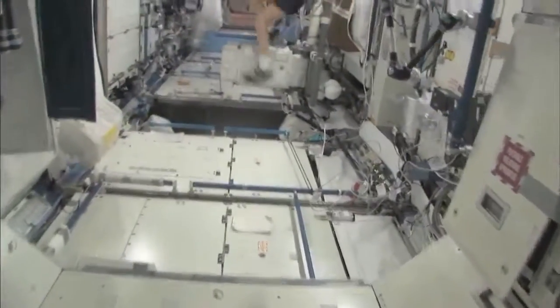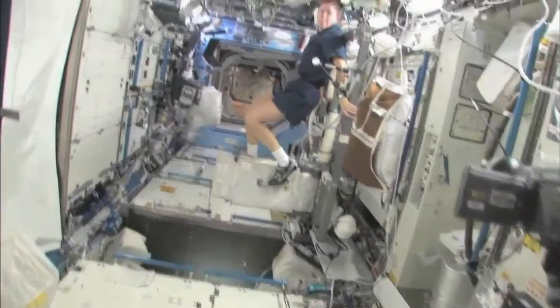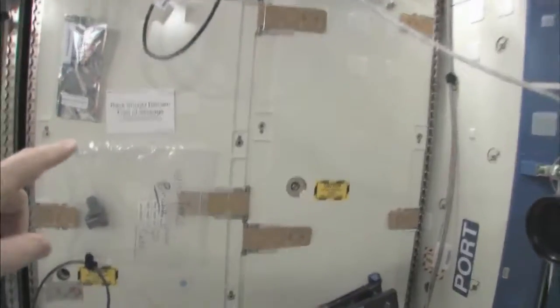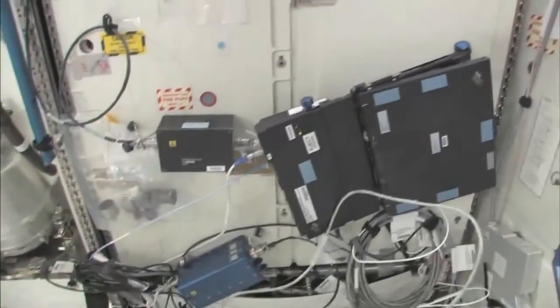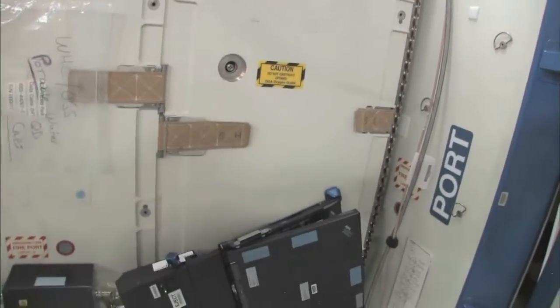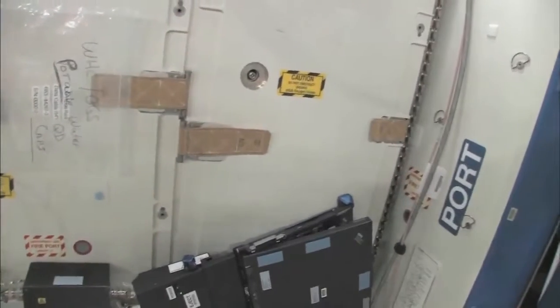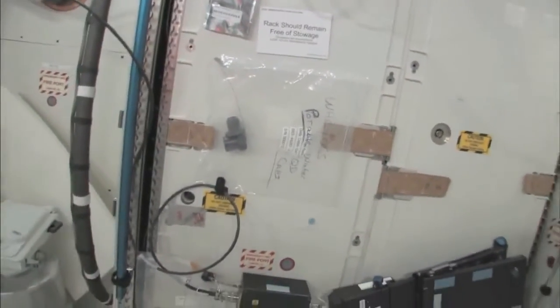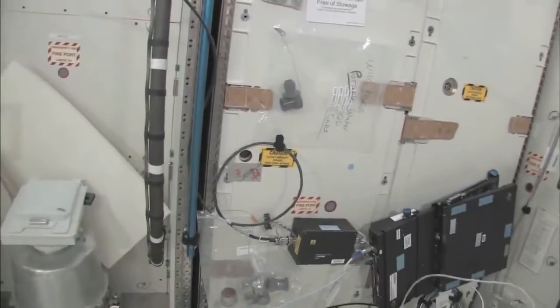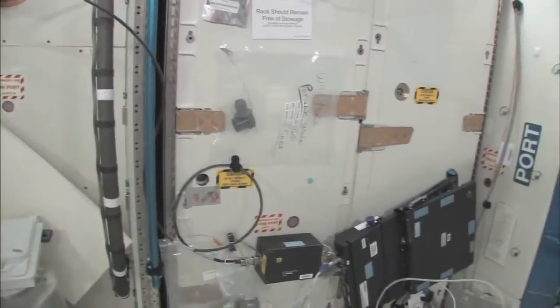Now we're going into the Destiny Laboratory, headed aft on the space station. And there's my crewmate Sandy Magnus - she's getting her exercise in for today. This rack is the oxygen generation system, and we have a few too many things on this rack - we're in the middle of cleaning it off. We're making oxygen by breaking down water into hydrogen and oxygen. The water comes either from the condensate from the air conditioning system - the water that's in the air - or urine. So this is a really neat regenerative life support system.